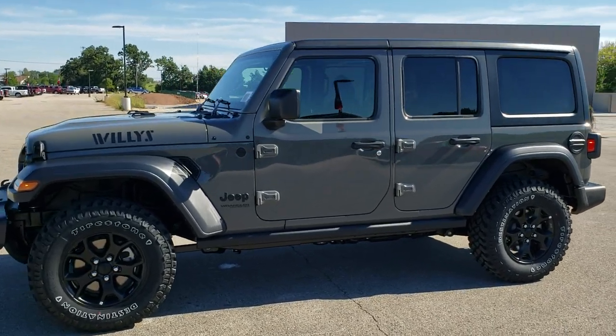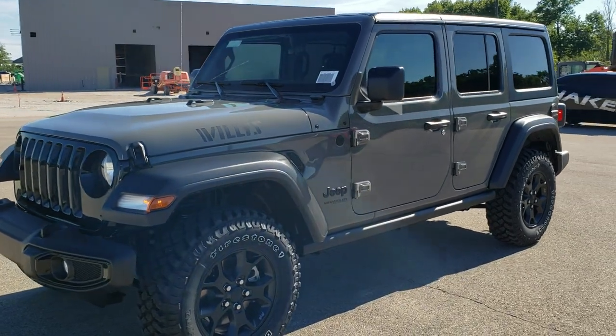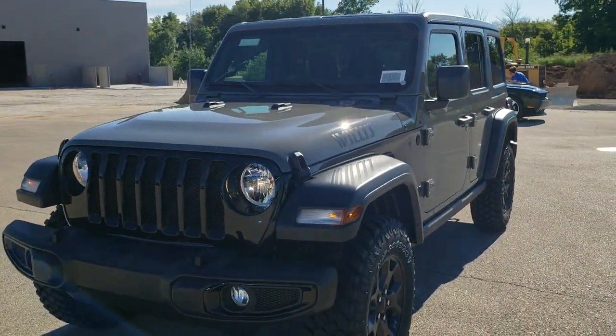This is stock number 20J218. We are here at Summit Automotive in Fond du Lac, Wisconsin, your new and used Jeep and Jeep Wrangler headquarters.